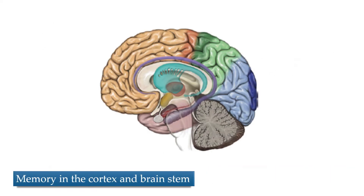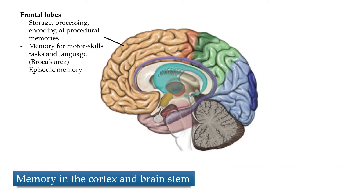Onto the cortex and the brainstem — a lot of stuff is stored here, starting with the frontal lobes. Here, many procedural memories are stored, processed, and encoded. Memory for motor skills is stored here too, which makes sense given that the motor cortex is right here.